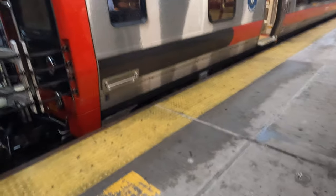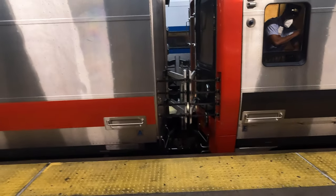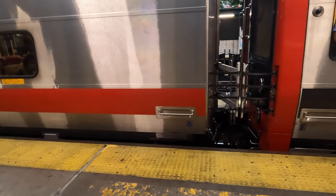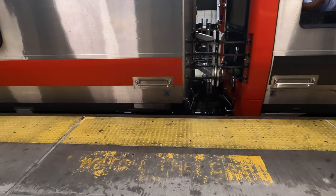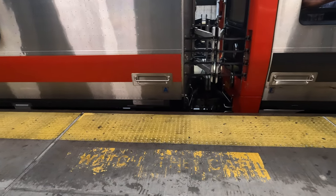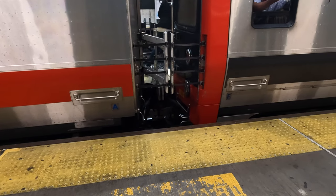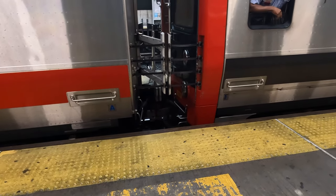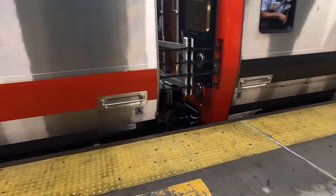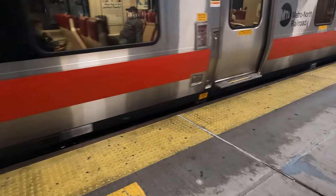As the train is making a stop, I notice that next to it is a diesel express heading all the way to Grand Central Terminal. The conductor then proceeds to close the doors on the Kawasaki M8, and after the doors are closed, he signals the engineer that the train is free to depart. The doors are closed and the conductor safely signals to the engineer to proceed, and within just a minute this train is on its way to Greenwich, Connecticut.